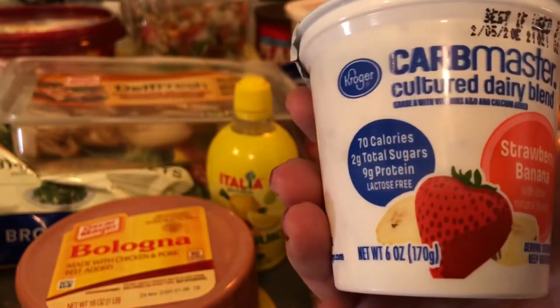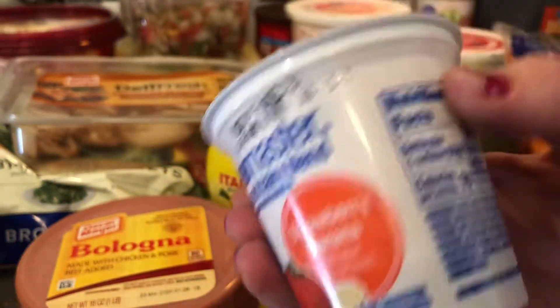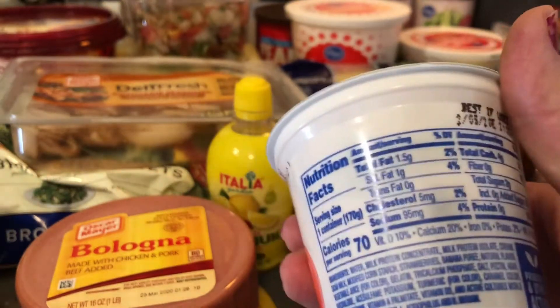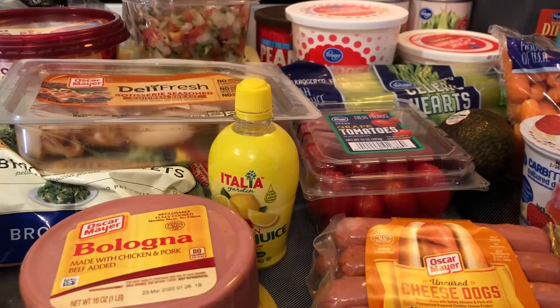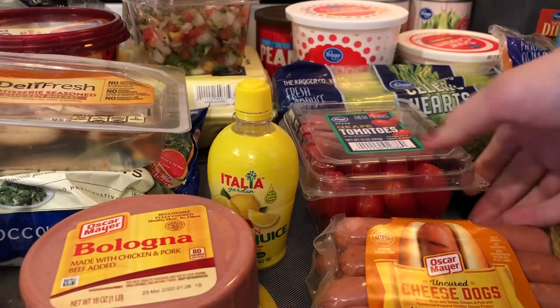Kroger has these Carb Master yogurts, which are low carb yogurts. I got the strawberry banana and I have vanilla also. This one has four grams of carbs. I like to eat a lot of yogurt on low carb because if you want something sweet, it's a good option.